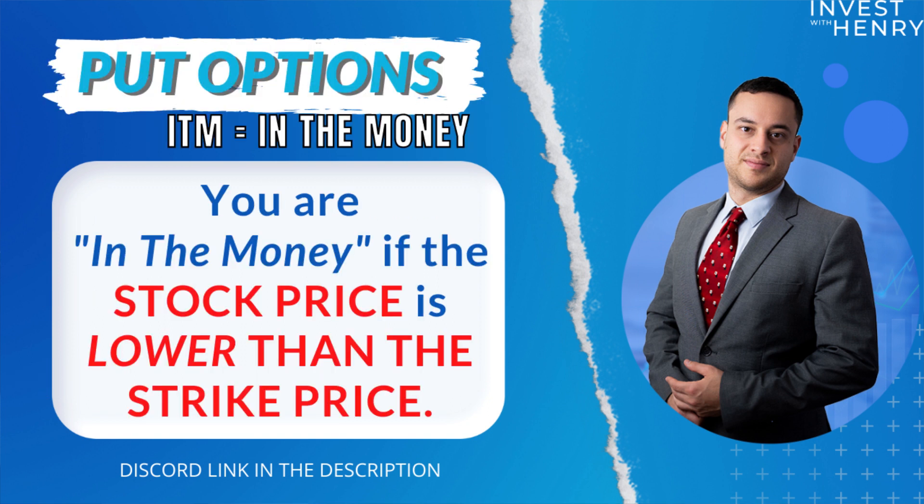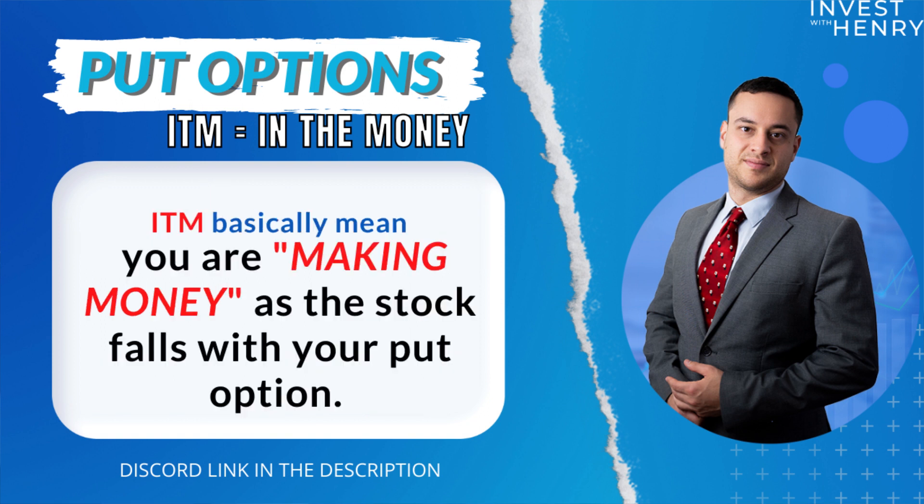With in the money put options, you're in the money if the stock price is lower than the strike price. In the case of a put option, that's great. In the money means that you're making money as the stock falls with your put option.